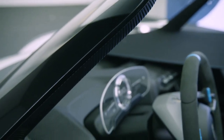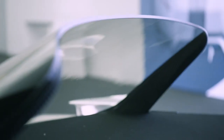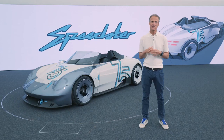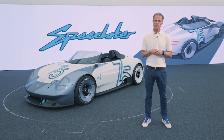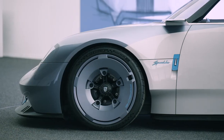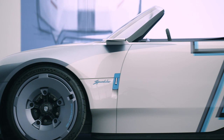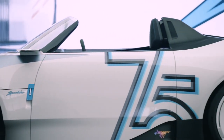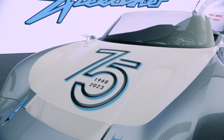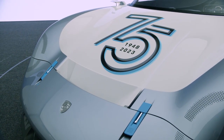For example, this very low and reduced windscreen, or this tonneau cover which in the early days this kind of sports cars were using. And what I like very much is this two-tone paint job, which is as well inspired by these old cars where this kind of paint job acted as a stone chip protection.